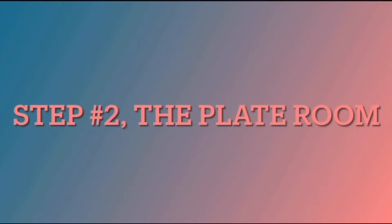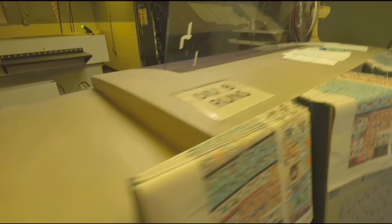Step two: the plate mirror. There are four colors of press. To make a page they need to use four plates and all of the colors. It outputs plates in minutes.